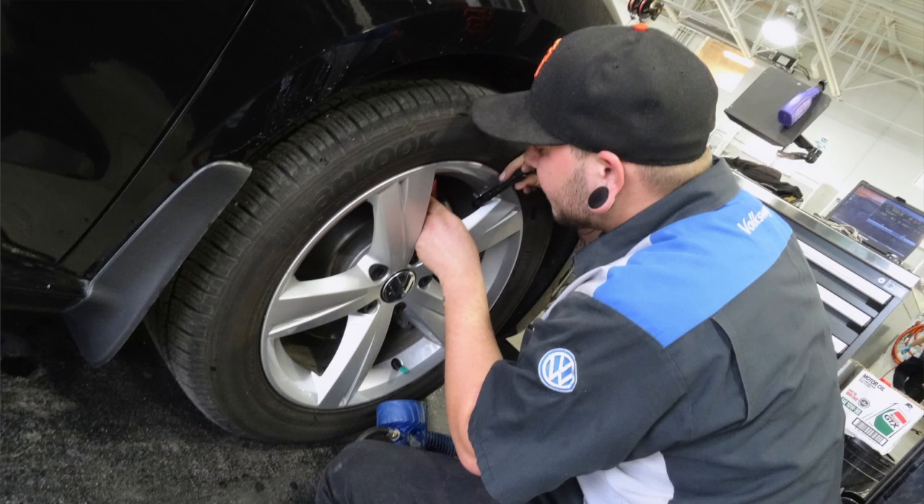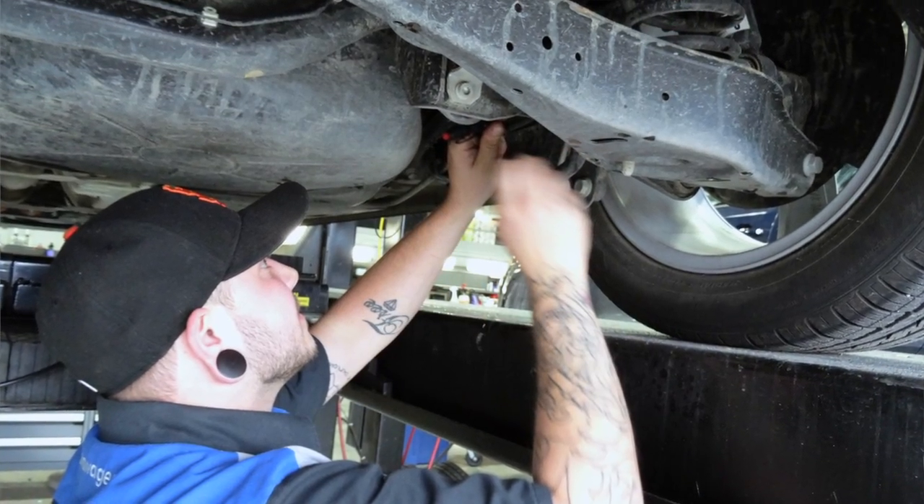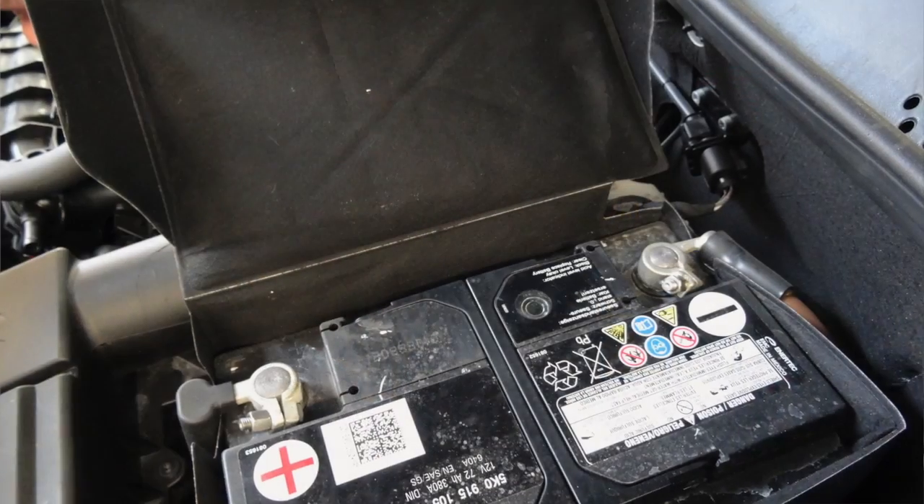Volkswagen really supports this program through the Das Velt program. They make sure that we keep everything up to date, that our servicing is up to date. We're very picky in our selection of Volkswagens — before they even hit our lot, we want to make sure that we have the right product before we even go through this process.